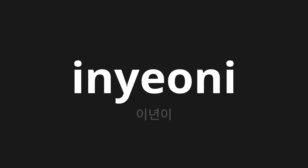Welcome to this pronunciation video. Today we will be focusing on a new word that you might find challenging or intriguing. So let's dive into today's word, which means two years in Korean.